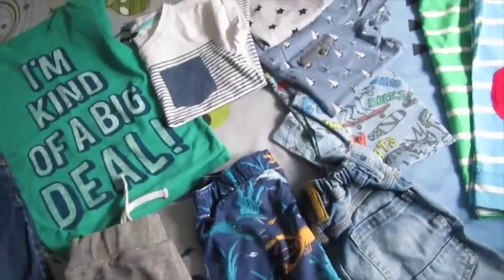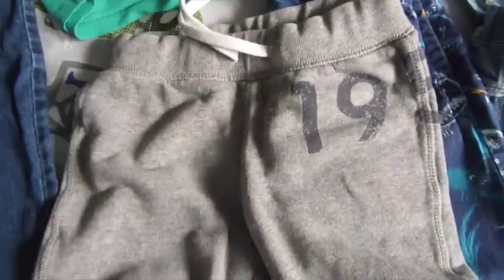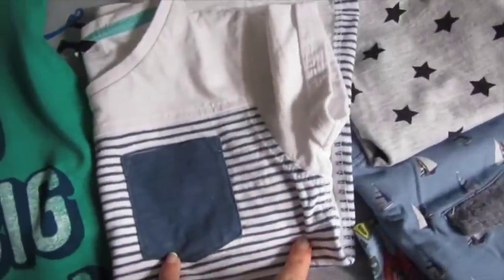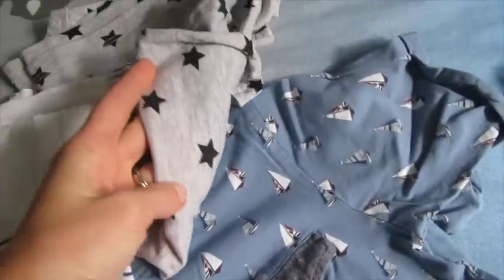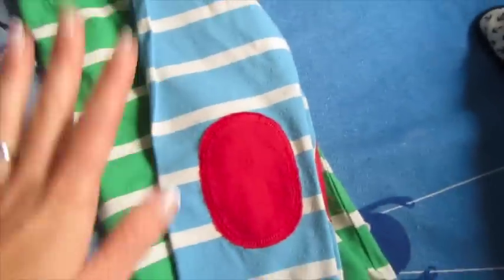I've got three pairs of shorts that all match the t-shirts: denim ones from Next, some cute thin H&M ones good for hot weather, and more casual comfortable cut-offs also from H&M. For tops: a green 'I'm kind of a big deal' top from Next, a nautical one that goes with everything, a star one from H&M, one from Asda, one from Sainsbury's, and a retro dino skateboard print from Next.